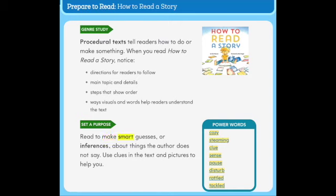Set a purpose. Read to make smart guesses or inferences about things the author does not say. Use clues in the text and pictures to help you.